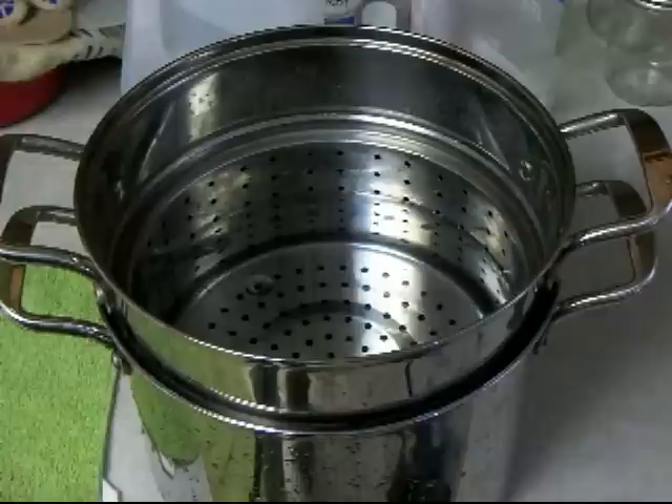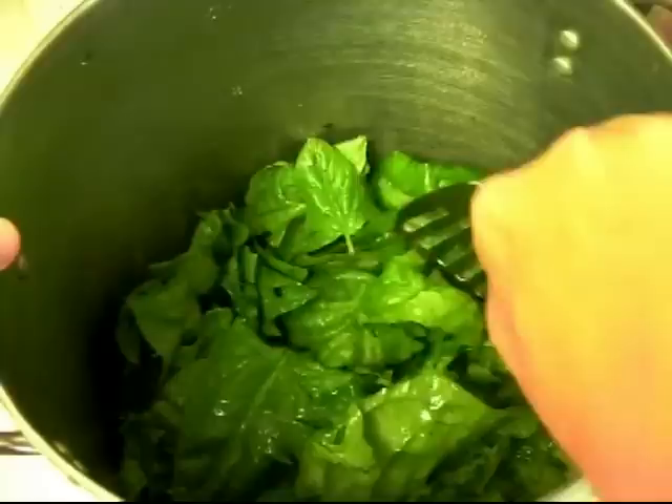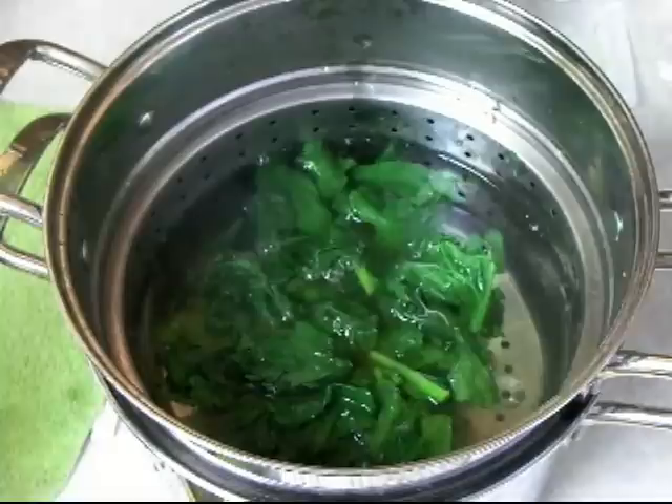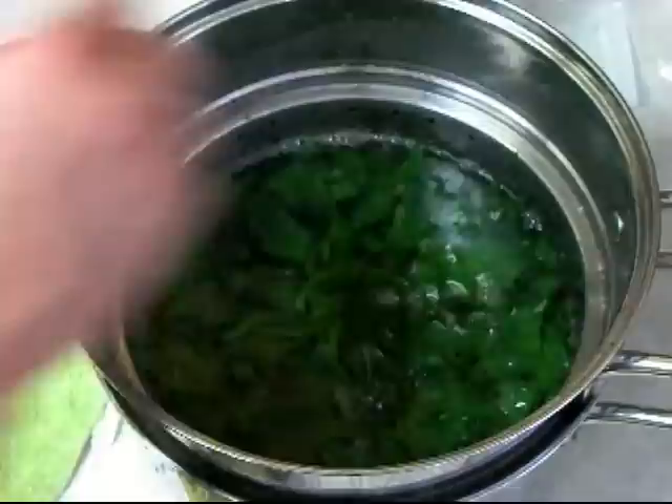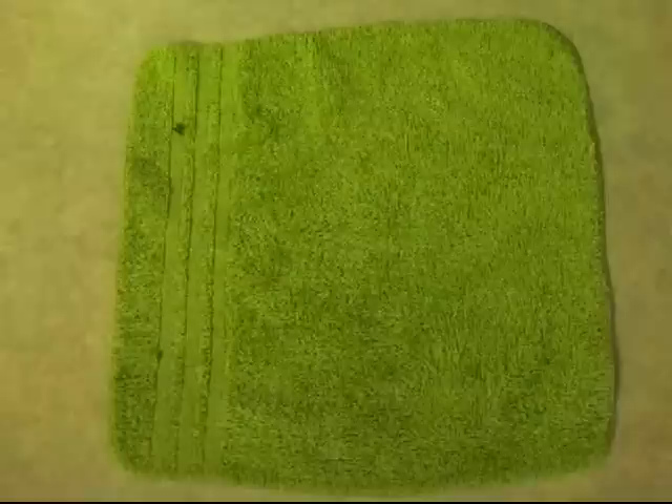Once your greens are cleaned and you're inside, get a colander and a vat of ice cold water. We're going to blanch these greens and cool them off rapidly — we don't want to cook them, just blanch them for freezing. Cool them down rapidly, then pack them into freezer bags.